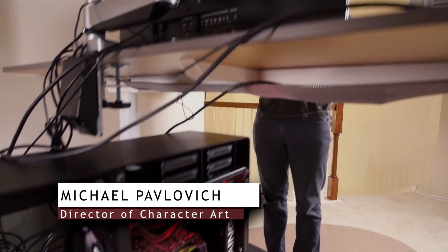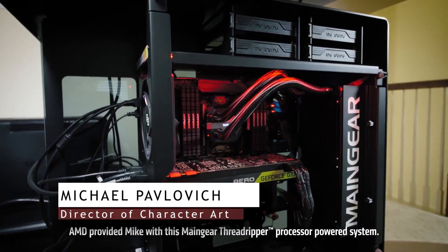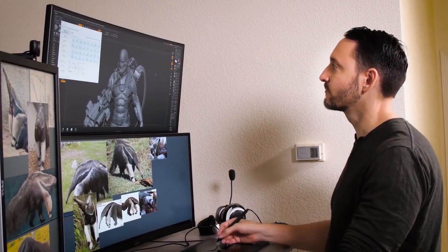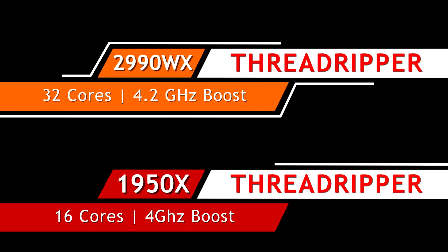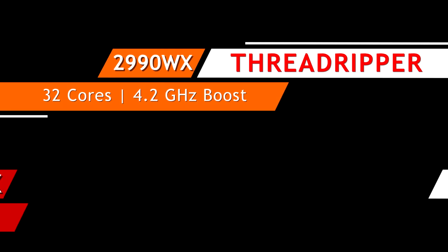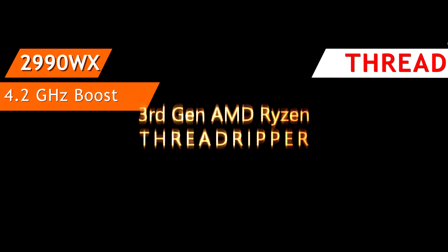Hey everybody, this is Michael Pavlovich and in this video we're updating my previous AMD Threadripper workstation with some new components. We started way back in the day with the Threadripper 1950X, updated that to the 2990WX, and today we're going to be leveling up to the 3rd gen AMD Ryzen Threadripper 3970X.